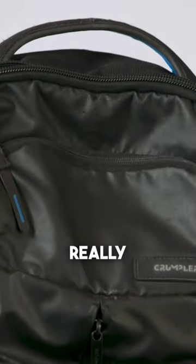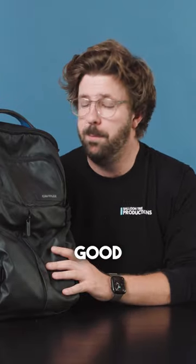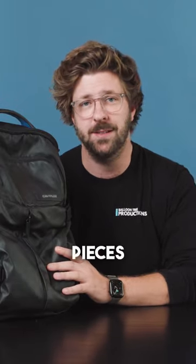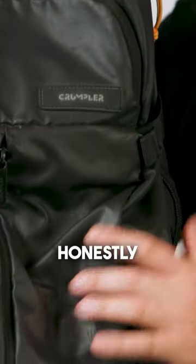As a person that doesn't really use much other than my notebooks and my computer, having a good backpack to just be able to throw all the other bits and pieces in for the day is really, really important. So honestly, get yourself a Crumpler because these bags are the absolute best thing you can buy.